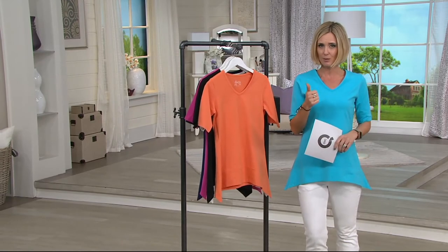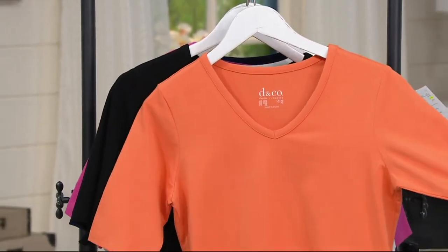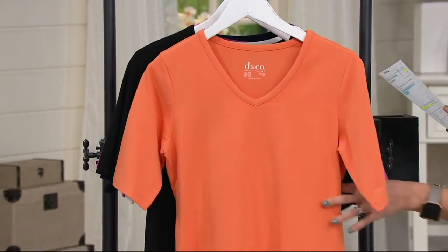Not only is it a pre-season sale price, it's also a buy more save. So you save $5 on each additional one, which means you can pick more than one color. This color right here is the orange — it's a fun, happy orange.